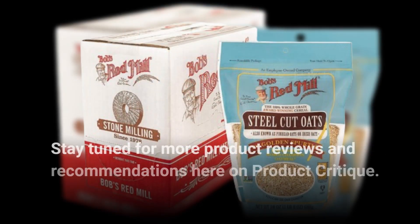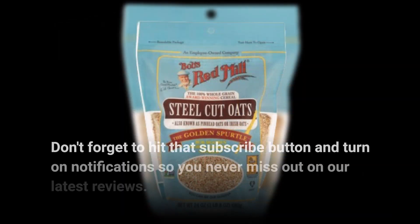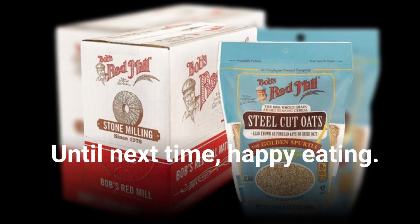Stay tuned for more product reviews and recommendations here on Product Critique. Don't forget to hit that subscribe button and turn on notifications so you never miss out on our latest reviews. Until next time, happy eating!